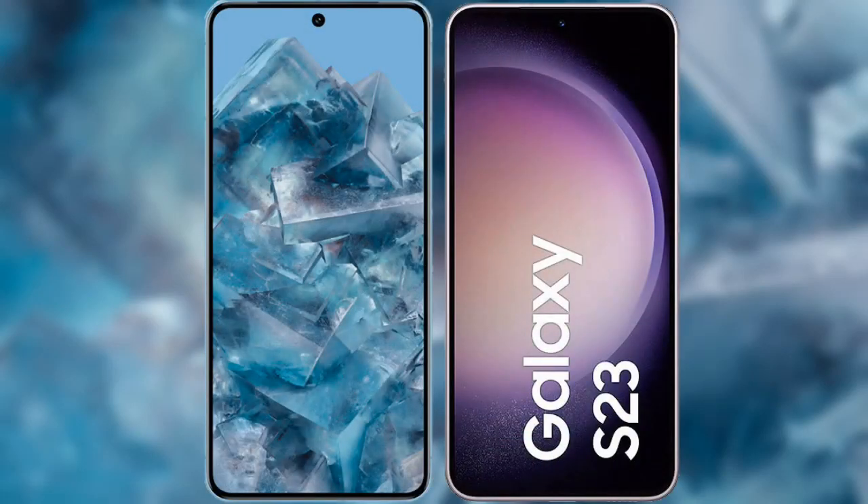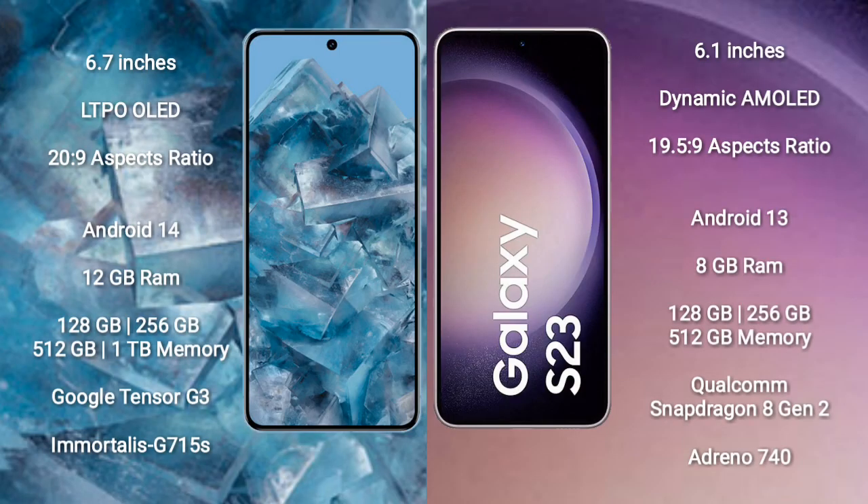I will compare the new Google Pixel 8 Pro with Samsung Galaxy S23. Google Pixel 8 Pro comes with a 6.7-inch LTPO OLED display and Gorilla Glass 20.9. Samsung Galaxy S23 comes with a 6.1-inch dynamic AMOLED display and Gorilla Glass 19.5.9.